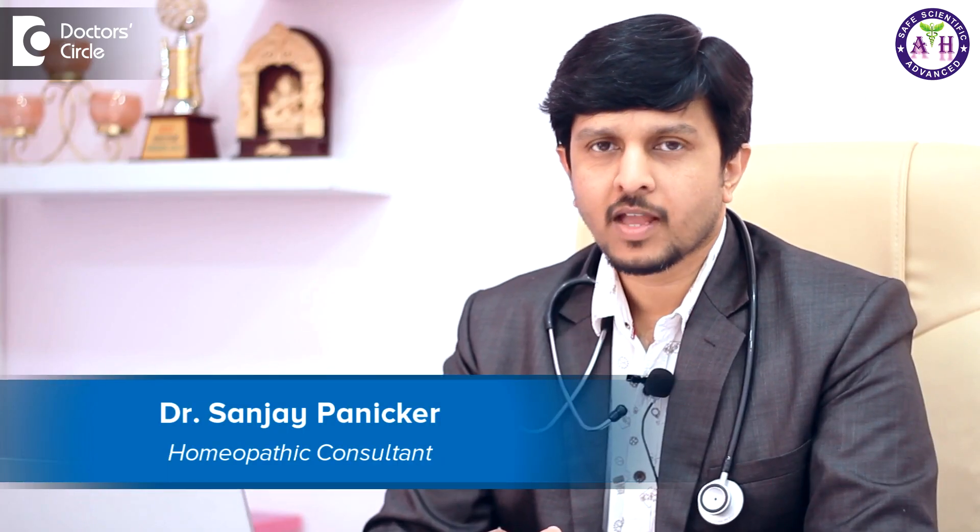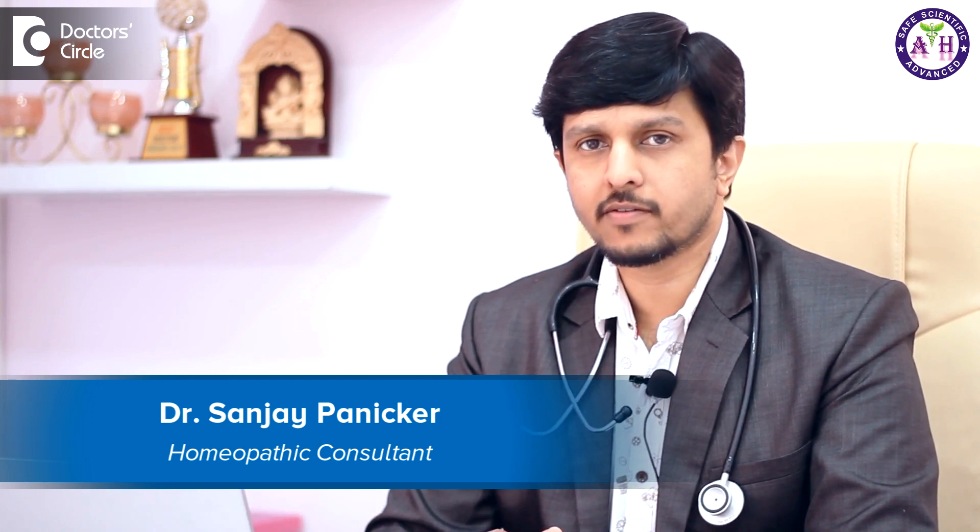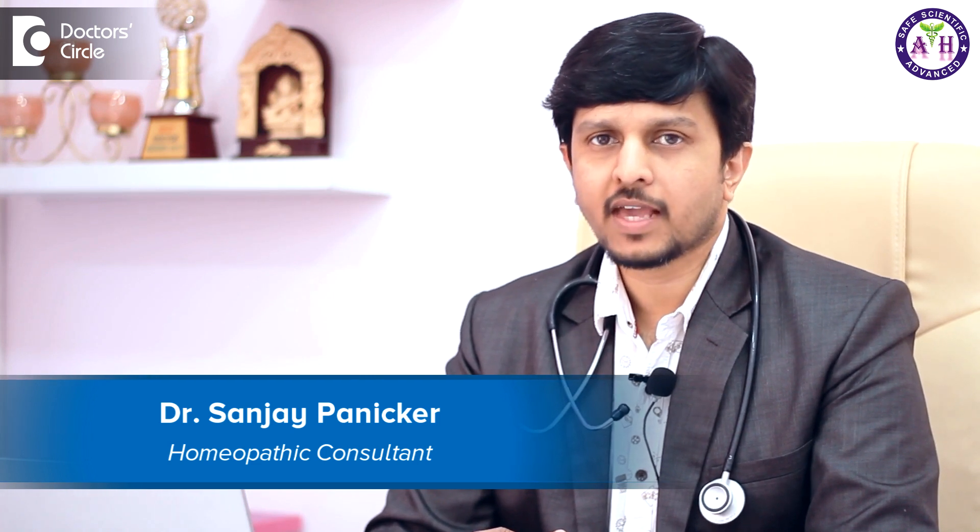Hello, I'm Dr. Sanjay. I founded Amrita Homeopathy 20 years back in 1997. We specialize in hair and skin problems, respiratory problems, allergies, pediatrics, and infertility.